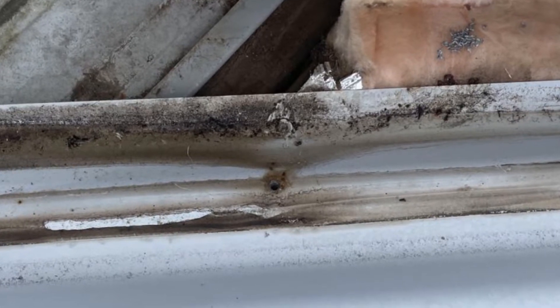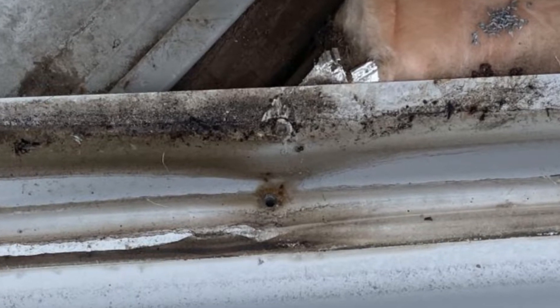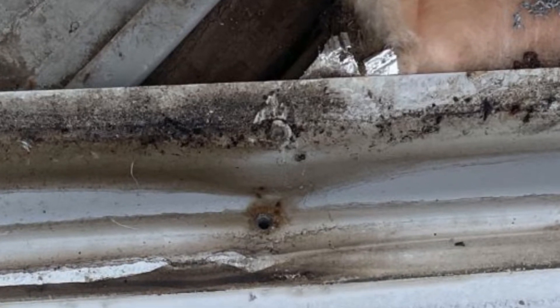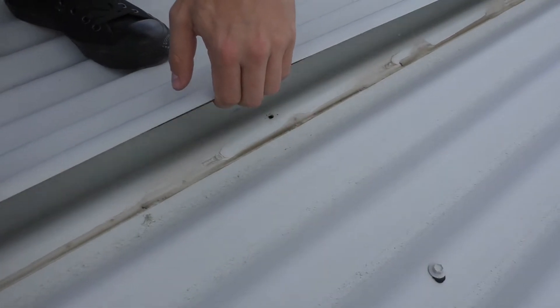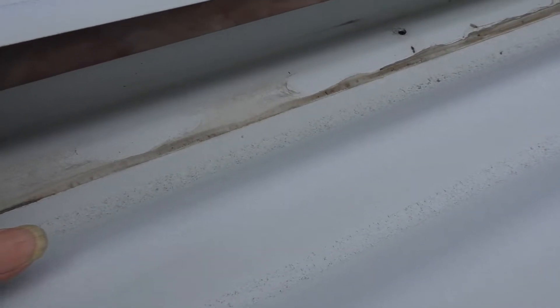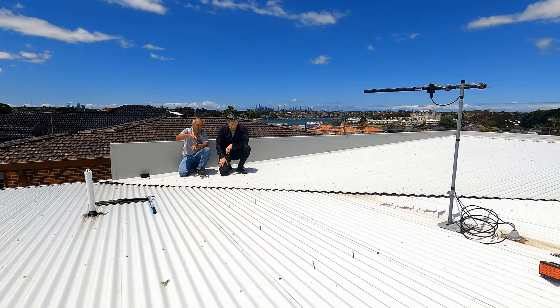What happens is that when you have the lap tight, you get capillary reaction. That's the only time when water can travel uphill. Usually water goes down — it can't climb up. The only time you can get water to travel upward is by capillary reaction: you have two bits of material close together, water gets in between, and it gets sucked up. This is one of the problems with corrugated roofs on a low pitch.